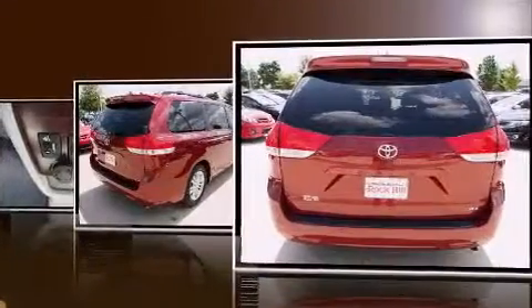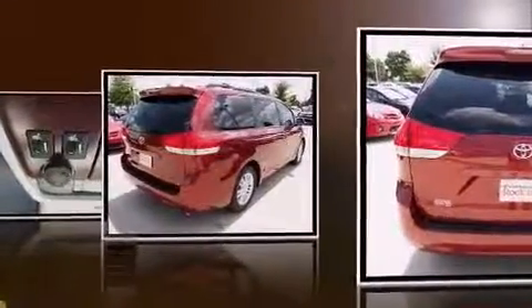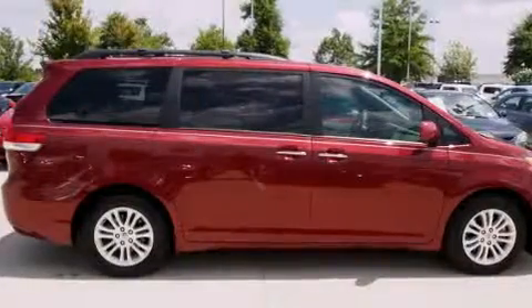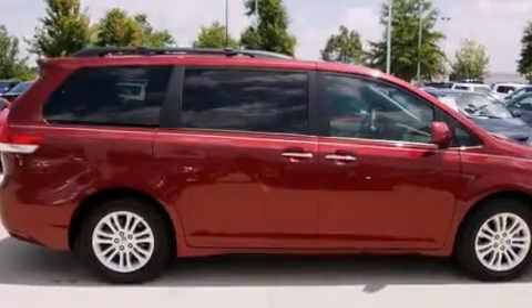This model accommodates seven passengers comfortably and provides features such as delay-off headlights, a rear window wiper, front and rear air conditioning, and one-touch window functionality.